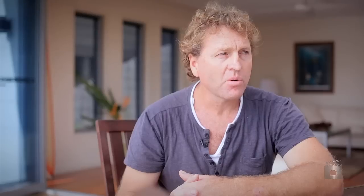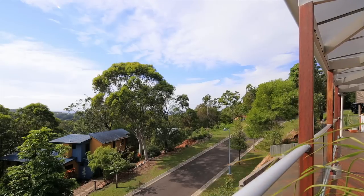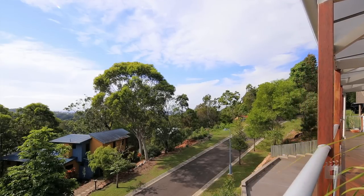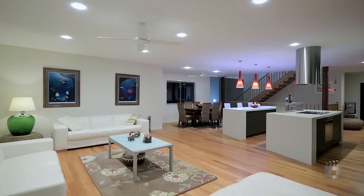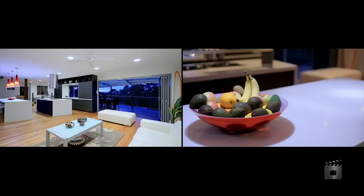This block of land I thought was very suitable. The contours suited the house that I wanted to build. From a builder's perspective, experience tells me there's nothing better than north facing — you can put all your main living areas on the longest face of your house on the northern side.